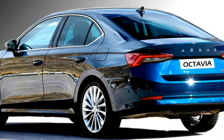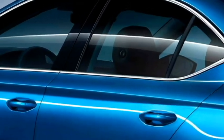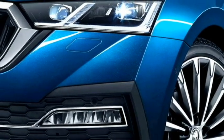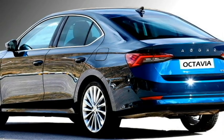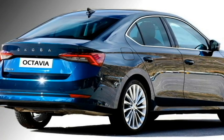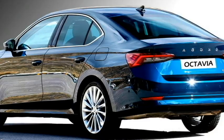The side profile gets power ORVMs with sleek turn indicators, tinted glass, chrome strip at the windows, body color door handles, and newly designed silver multi-spoke diamond cut alloy wheels with black cutting. The rear profile gets sleek LED tail lights, Skoda badging at the center of the boot, rear washer, defogger and fog lights, and an updated rear bumper.